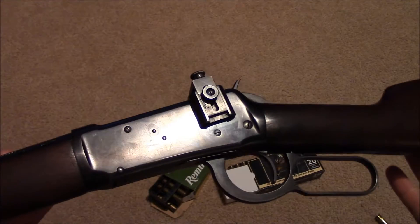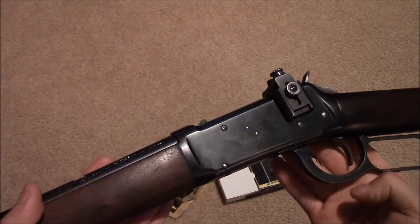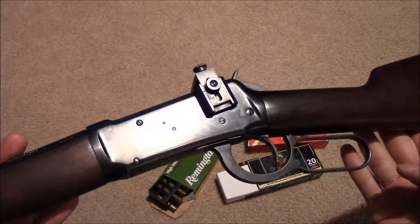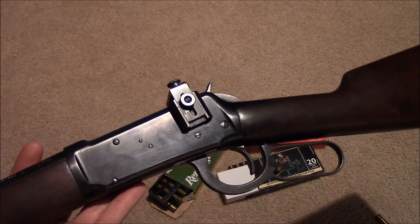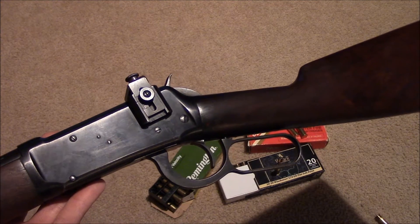For all you John Wayne lovers out there, he actually did not use the 1894 in all of his movies. The rifle he used in most of his movies was the 1892 model with black powder. He only used this rifle in two of his movies: The Man Who Shot Liberty Valance and The Sons of Katie Elder.